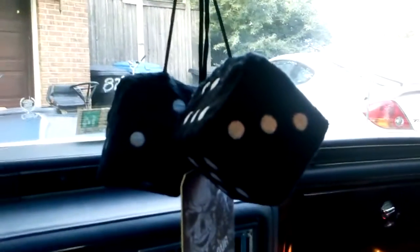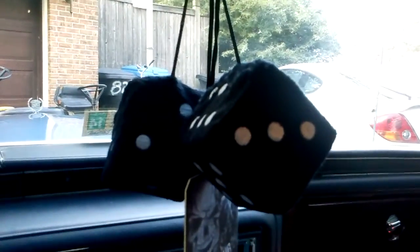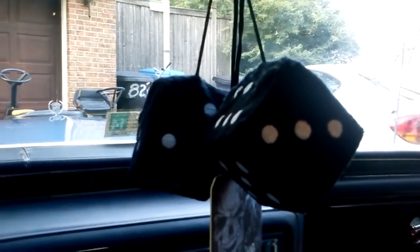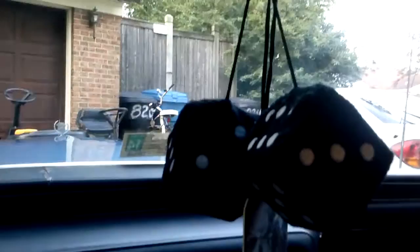We have fuzzy dice. Now note, it is illegal in Virginia Beach — in fact, it's illegal in Virginia, period — to have big stuff like this hanging from your rear-view mirror. You will get pulled over. So if I do go out for a drive, I'm gonna have to remove these fuzzy dice and hang them somewhere else where a cop won't get mad at me.